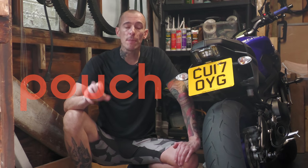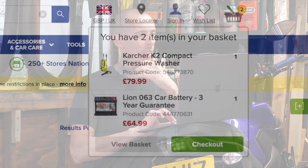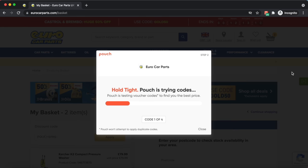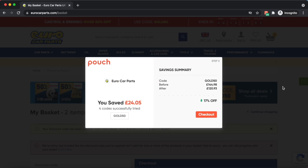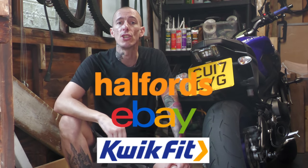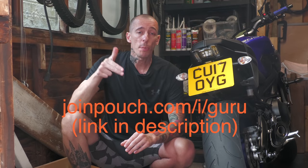Big thanks to Pouch, the completely free desktop browser extension that automatically goes out of its way to find and apply the best discount codes when you're shopping online, for sponsoring the video. To see what it could initially do for me, I went shopping for an entry-level domestic pressure washer for my dad — a Karcher K2 on Euro Car Parts for £79.99. Sure enough, once I got to the checkout, Pouch automatically popped up after finding a few relevant discount codes, which ultimately saved me over £24. Pouch works on over 3,000 UK websites, including Halfords, eBay and QuickFit — more than any other similar browser extension in the UK. It's dead easy to install, taking just a few simple clicks, and once you've pinned it to your browser, you're good to go. Click the link at the top of this video's description to get Pouch for free right now and see what kind of automatic savings you can make.